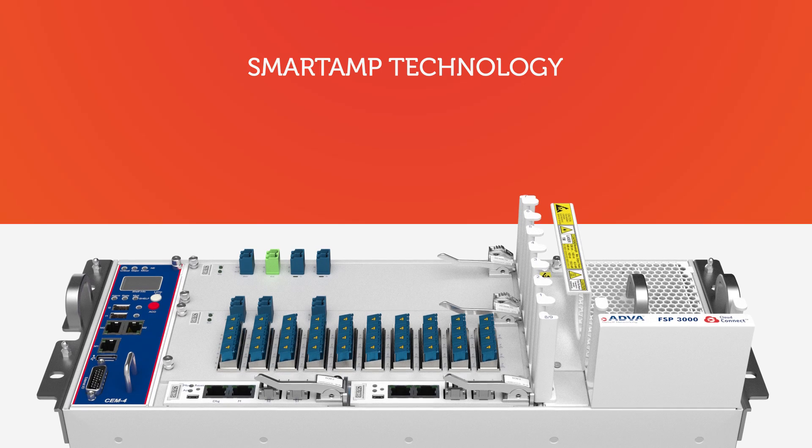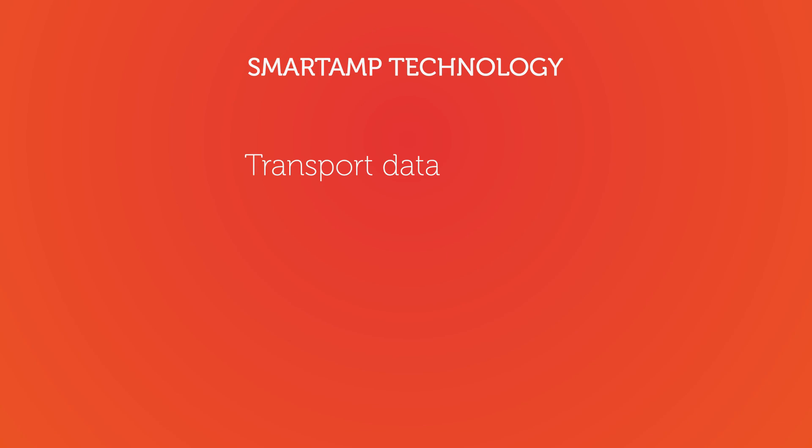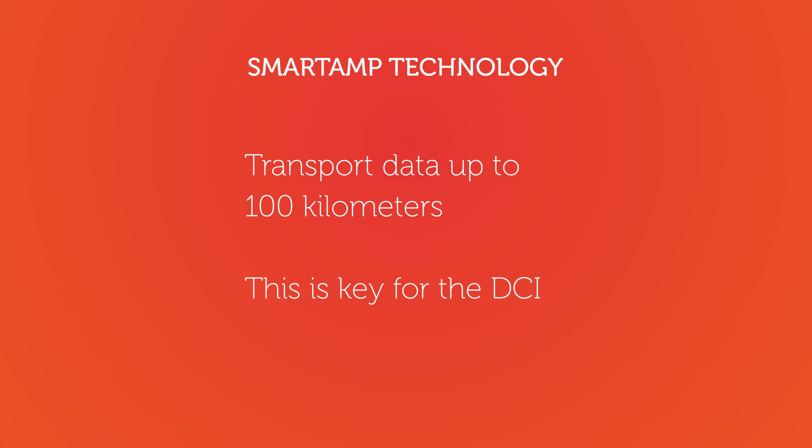Featuring our breakthrough Smart Amp technology, our Direct Detect Optical Air can transport data up to 100 kilometers. And this is key for the DCI community.